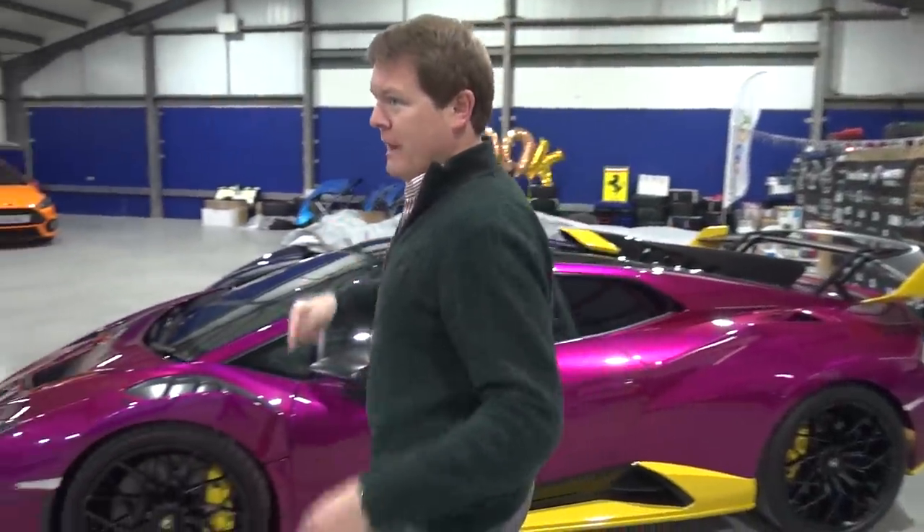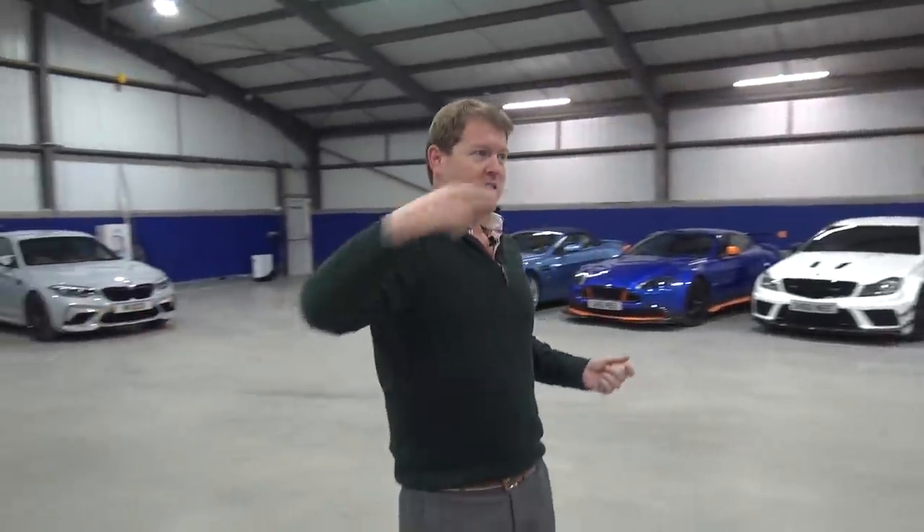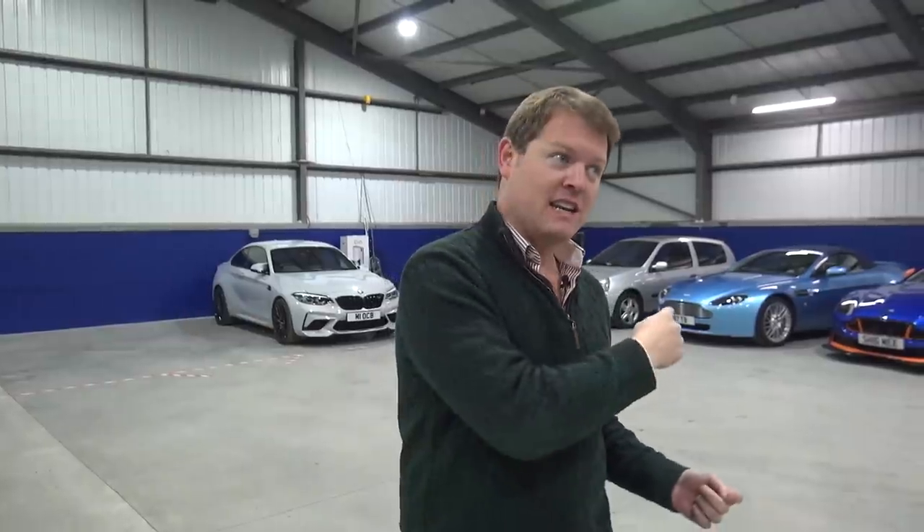The initial plan now is that we're going to take the M2 Competition, head to go and get the Senna and the G63, then we'll go back here and take the G again to go pick up the Ford GT. Let's see how it goes.